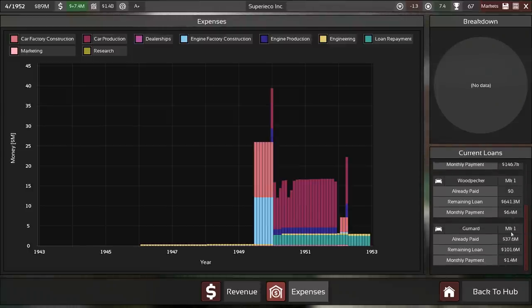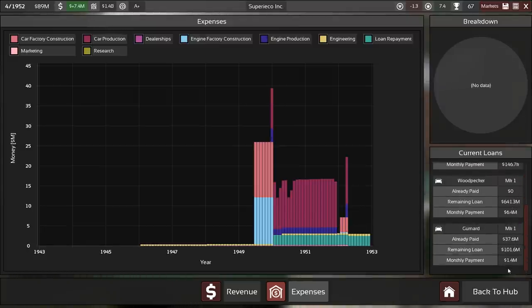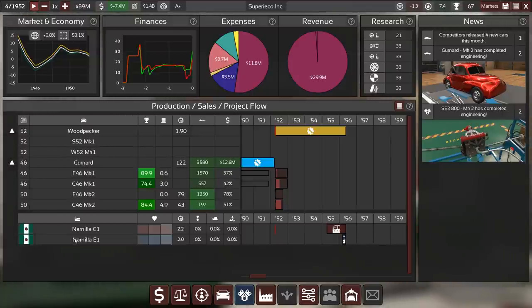Okay, that's a bit stupid — I didn't want to take out a loan for that one, but it's fine, it's just a few hundred thousand. Things are looking good so let's forward and see how our sales go and jump into the production of our new model.